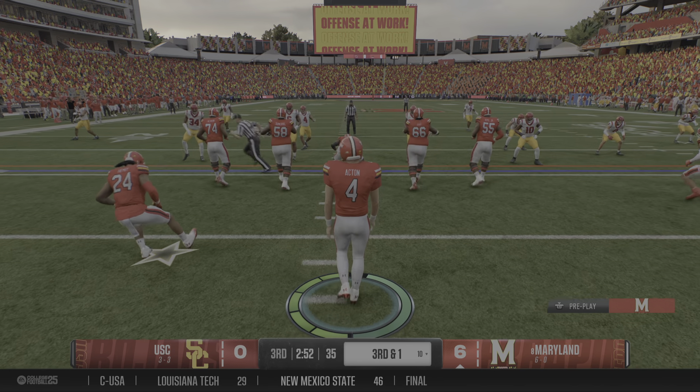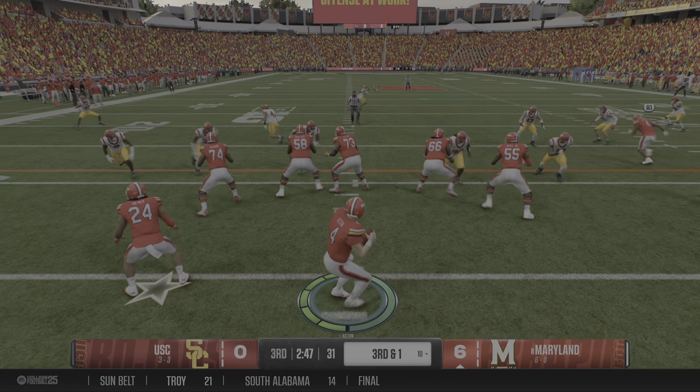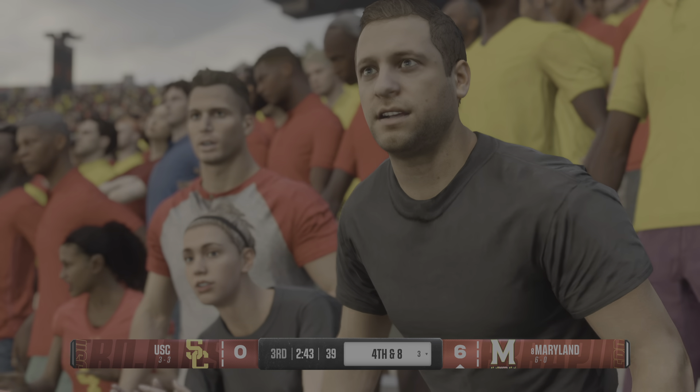Third and short from inside the 20 — you convert here and this drive takes on a different complexion. They'll try to get it through the air, and this sophomore is able to wreak some havoc and get the sack.